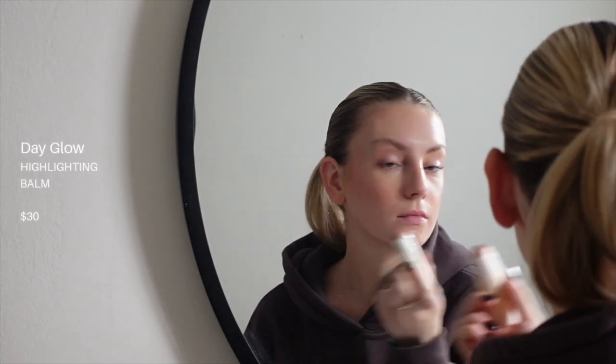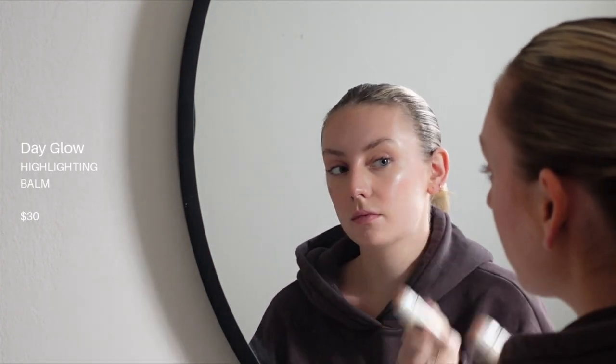Going along with that, their highlighter is also amazing. It's really creamy and soft and it makes the skin look wet, not sparkly, which I love. A lot of highlighters just look fake and not real, but this literally just looks like that perfect glow. It's chef's kiss — just spectacular.